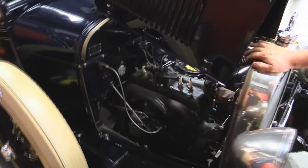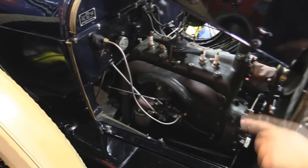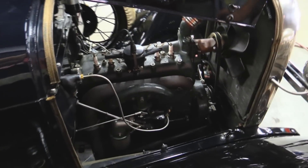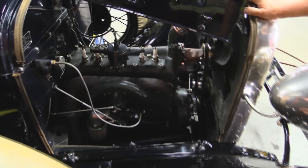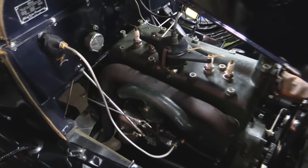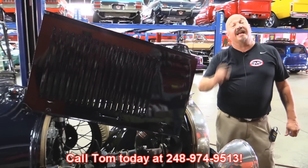Everything on this side also very nice. There's actually a fuel shutoff right underneath the dash in the center — normally guys shut the fuel off on these because that thing will overrun if you leave the fuel on while you're not driving it. The choke is all set up, exhaust manifold, the intake — everything looks good. Again, new head bolts. I mean everything on this thing's been restored. This is one sweet Phaeton. Give us a call at 248-974-9513 and let Vanguard Motor Sales park this dream in your driveway.